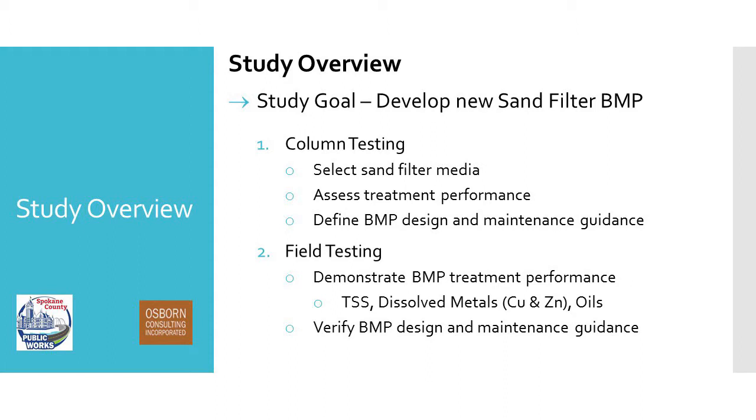We also wanted to define the BMP design and maintenance guidance. With developing a new BMP, we're going to be going through the TAPE process, and we have to define that in the application — so we wanted to be able to define it at the column testing phase. The field testing started in the fall and is underway; this is the part where we're actually demonstrating the treatment performance. This is the part that counts for TAPE — the column testing doesn't actually count. We're looking at TSS, dissolved metals (copper and zinc), and oils. We're also verifying the BMP design guidance and maintenance guidance.